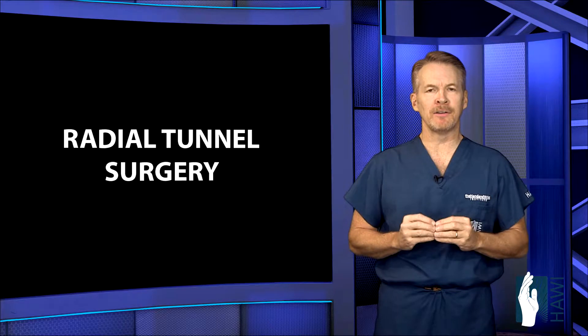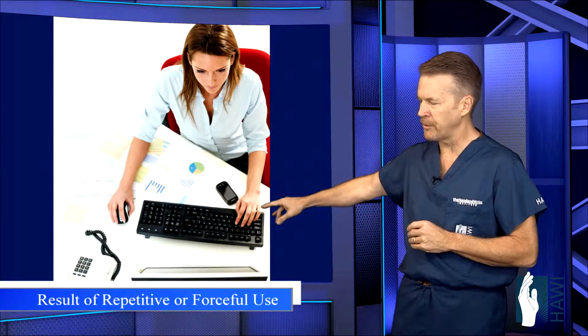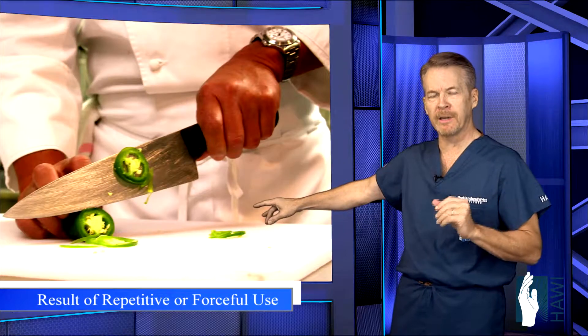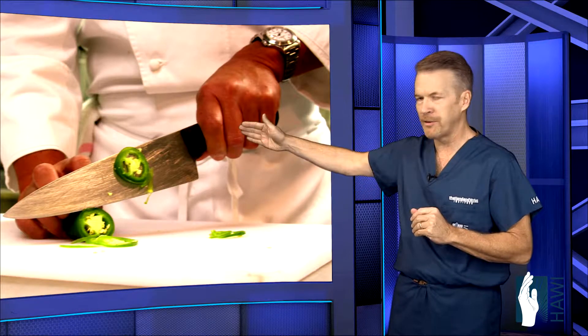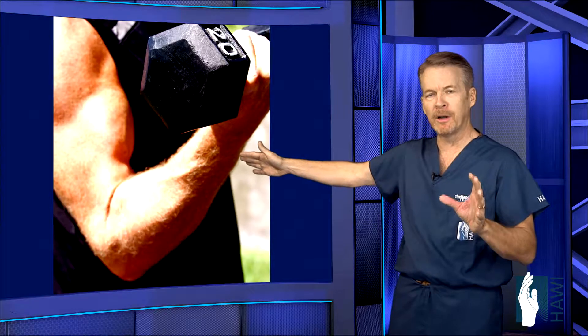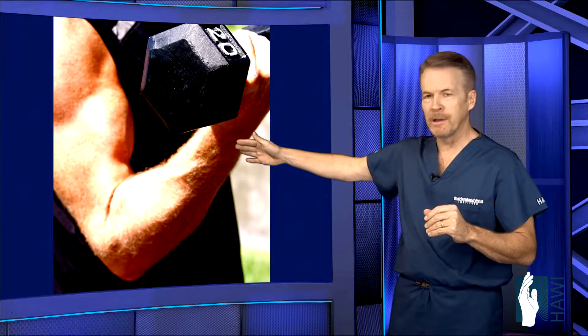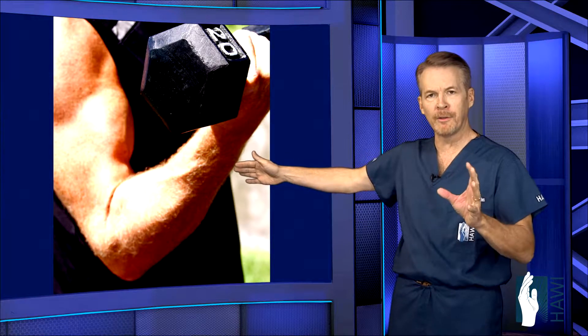There are several day-to-day activities that can precipitate this. More commonly, computer, keyboard, and mouse use. Also forceful chopping of food, gripping, and grasping, such as this chef here. As you can see, throughout each workday this can become quite irritable to the nerve. And finally, frequent lifting or over-lifting of weights can lead to swelling of the muscles around the nerve.